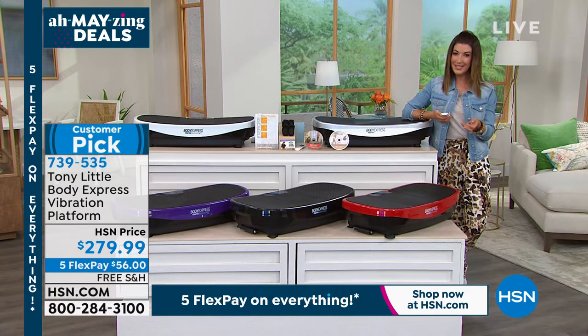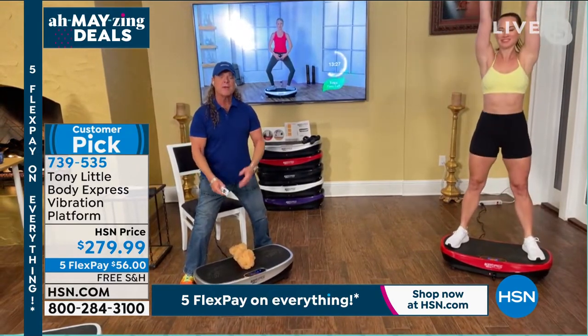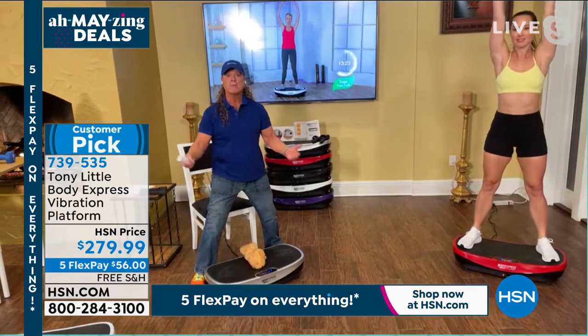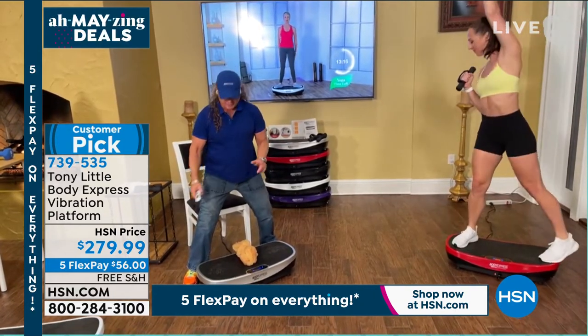Tony, over 30 years in the industry — you've been part of our HSN family for more than three decades. It must bring you a lot of joy to see so many people loving your vibration platform. Yeah, it really does. It's always great when you figure out something that makes something better. Vibration platforms have been around for 100 years — astronauts, the medical industry — it really has a lot of effect.